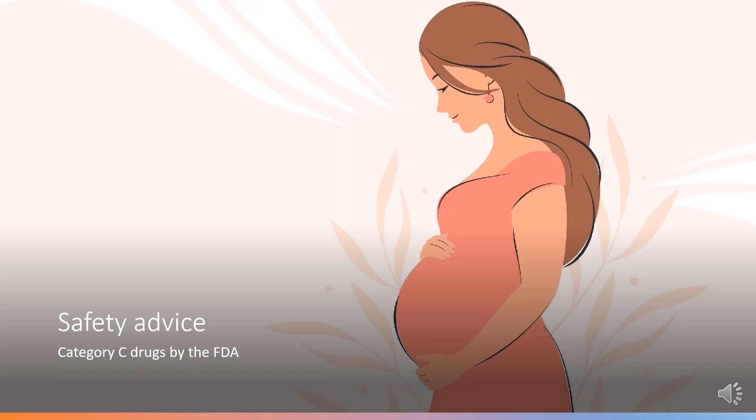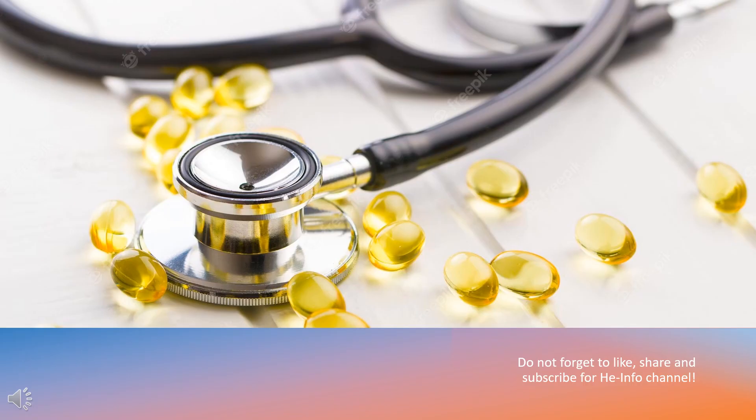Safety Advice: FDA Pregnancy Category C — Risk Cannot Be Ruled Out. That's all the information about methylphenidate we collected. Thanks for listening. Do not forget to like, share, and subscribe to the HeInfo channel if you like this video, to receive more health information.